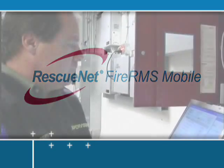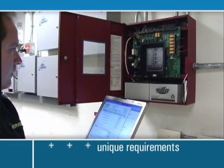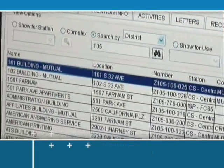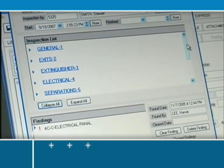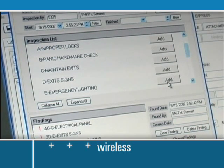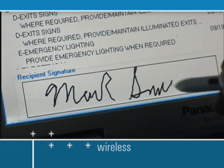Fire inspectors, EMS professionals, and incident commanders have unique requirements for collecting and accessing data in the field that are different from managing data at the station. Many departments still use paper forms for field reporting tasks and then return to the station to re-enter that same information into a records management system. With RescuNet Fire RMS Mobile, inspections and patient care reporting can be performed in the field. Drop-down menus, touch screens, and signature capture capabilities make field operations a breeze.